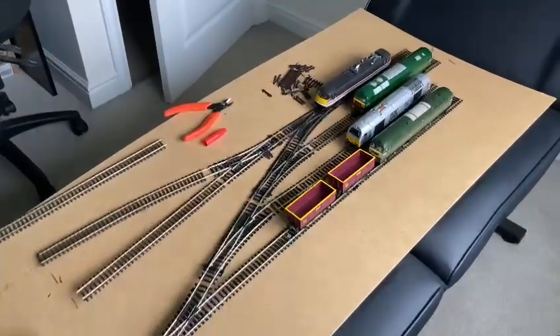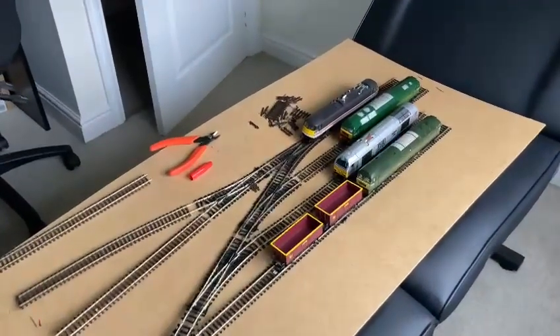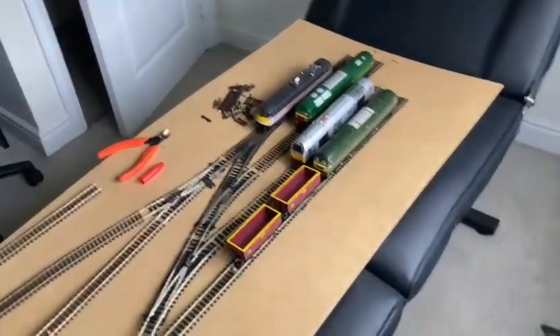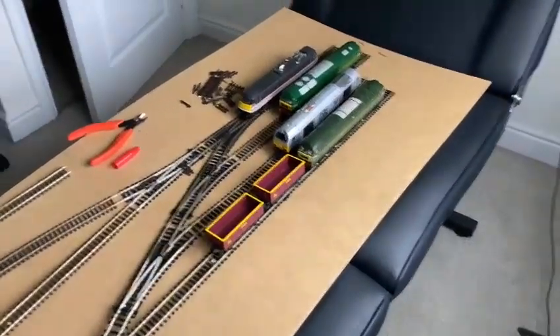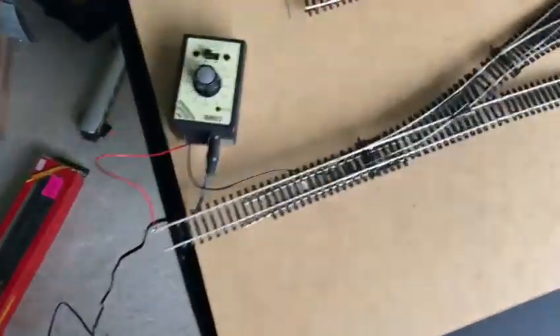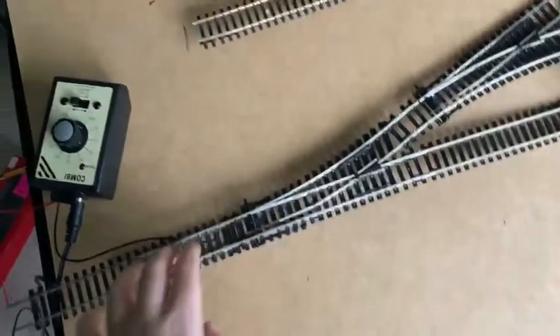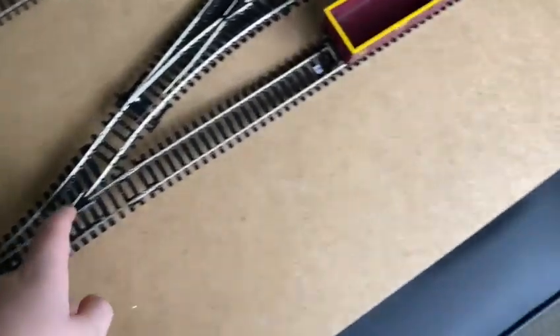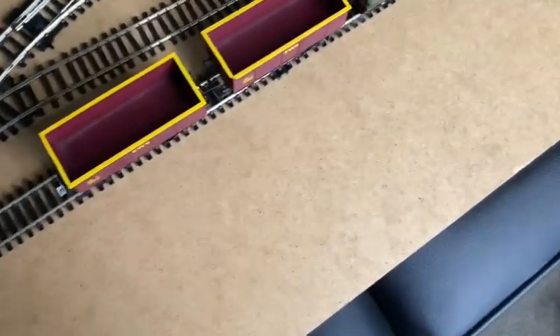Welcome back to the channel. We're currently building a heritage traction maintenance depot. We've got a couple of the locos here. We've just finished what the land's going to look like, so we've got a liner so the train can run down here and then we can switch points. That's going to be extended out a bit more and then we're going to be able to run it into here.